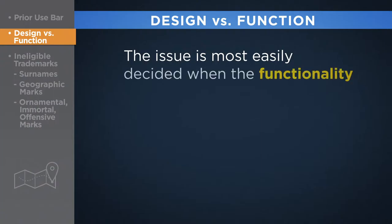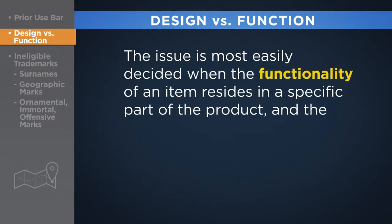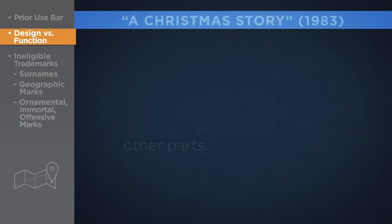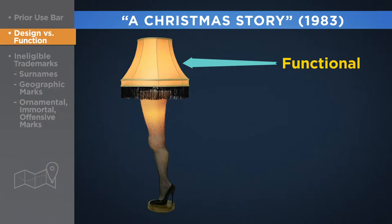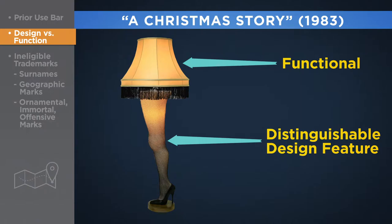The issue is most easily decided when the functionality of an item resides in a specific part of the product and the design elements are found in other parts. A great example of this is the leg lamp from the classic 1983 comedy A Christmas Story. The functional part of the lamp is the light fixture sitting atop the base. The base, however, is in the shape of a woman's stocking-clad leg and is thus clearly a design feature that distinguishes the lamp from any other on the market.